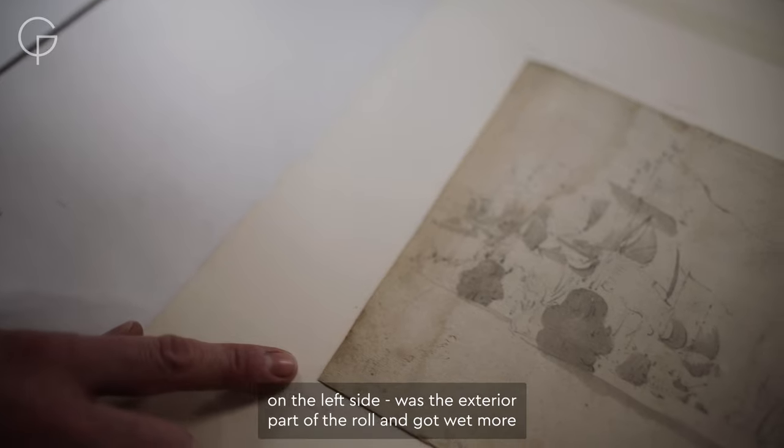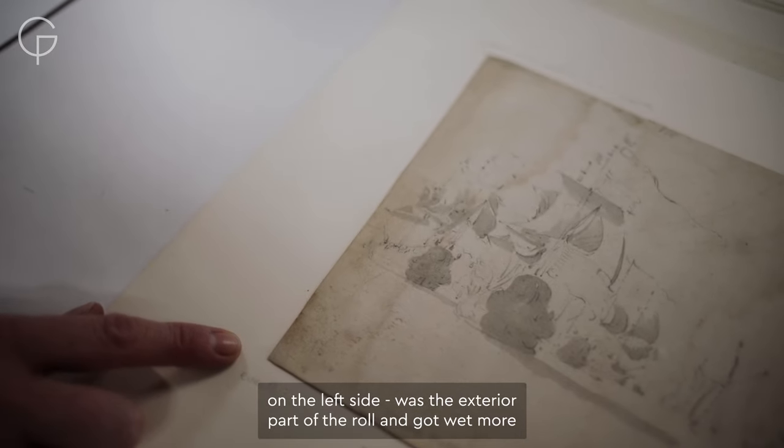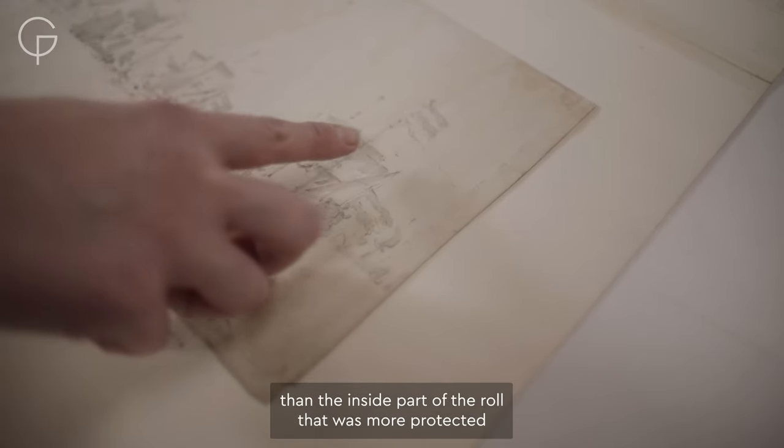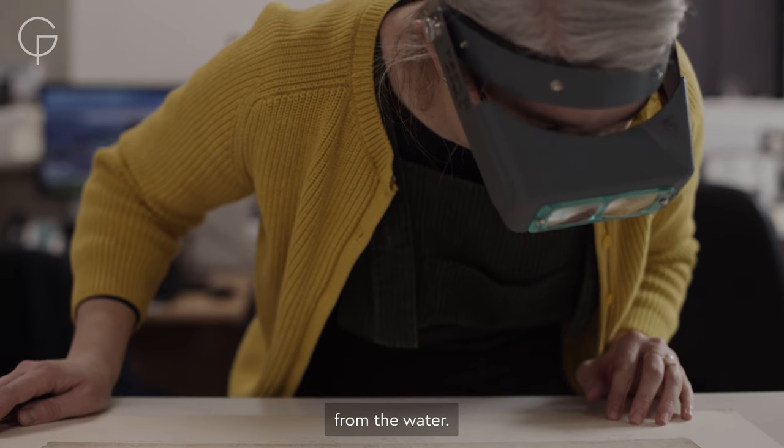This side — the left side — was the exterior part of the roll and got wet more than the inside part of the roll, which was more protected from the water.